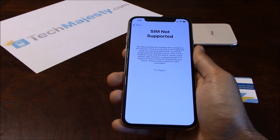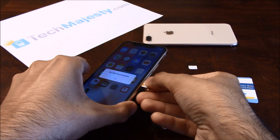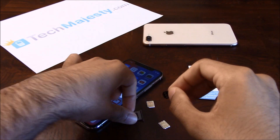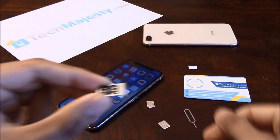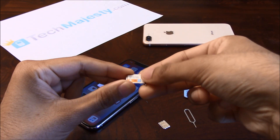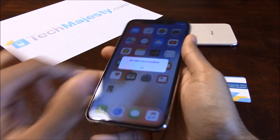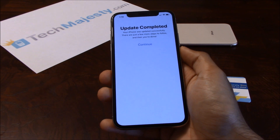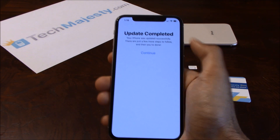Now let me show you how to instantly unlock this iPhone using the TechMajesty SIM. The first step is to insert the TechMajesty SIM and the carrier SIM card into the SIM tray. You are going to take the TechMajesty SIM and just slide it right into the SIM tray, and it sits in the SIM tray just like that. Then take the carrier SIM card — AT&T in this case — and place it right on top. In the second step, you are going to insert the SIM tray back into the iPhone. You will also go through the activation process by connecting to Wi-Fi or your cellular data.